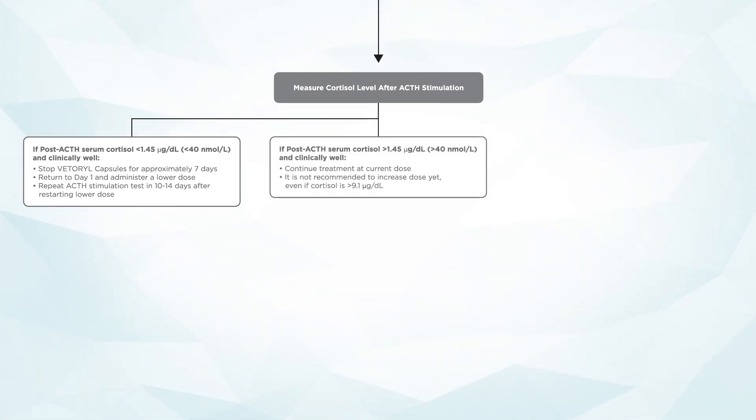If the post-ACTH serum cortisol concentration is greater than 1.45 micrograms per deciliter or greater than 40 nanomoles per liter and the patient is doing clinically well, continue the current dose of therapy. It is not recommended at this visit to increase the dose of trilostane even if cortisol concentrations post-stimulation are greater than 9.1 micrograms per deciliter. It will take at least 30 days from the institution of Vetril to show its full effect, so increasing the dose risks causing oversuppression of cortisol concentrations during the first month of therapy.